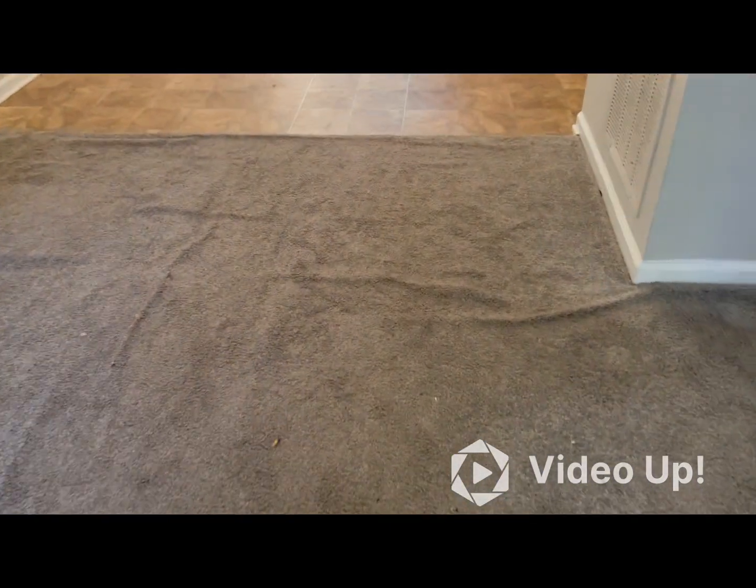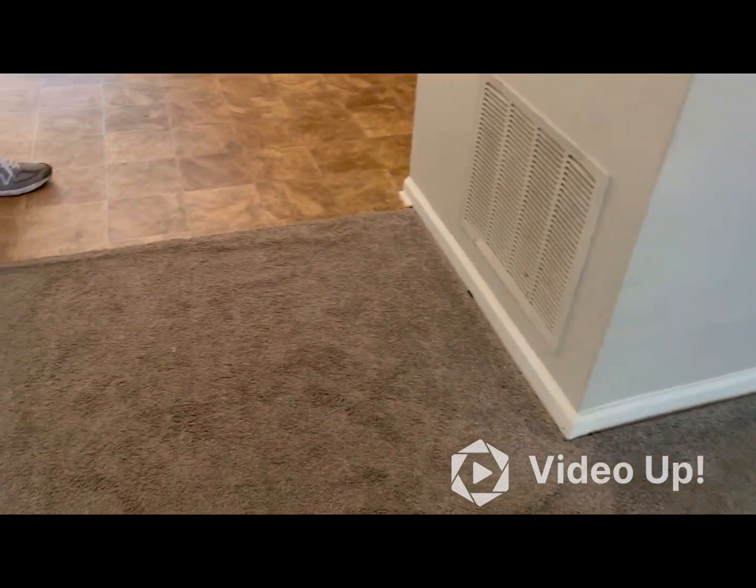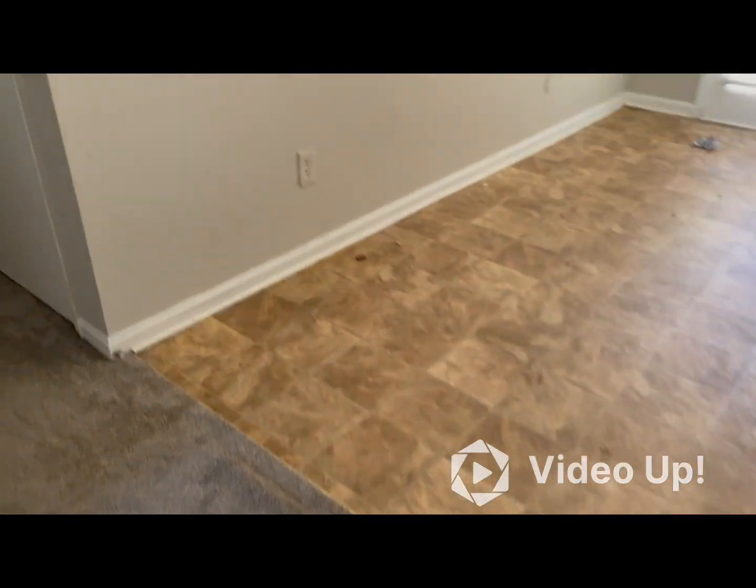The carpet was new. It does appear it needs to be cleaned and stretched.